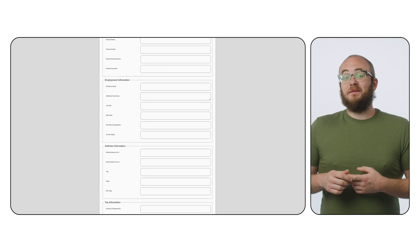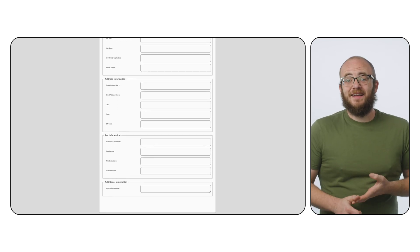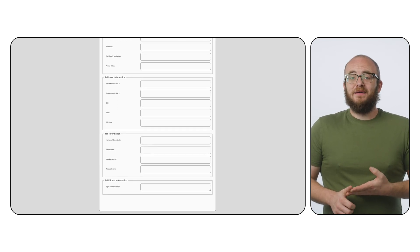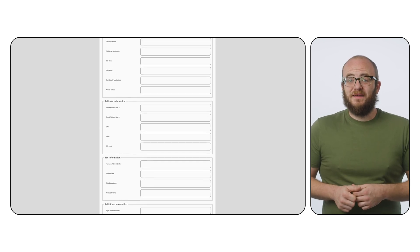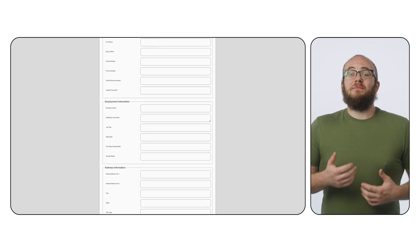Take this form, for example. It's got a million fields, the font is tiny, and it takes forever to fill out. It's bad enough having to do it once, but can you imagine having to use these forms all the time? It'd be great if there was some way to streamline this entire process. Guess what? There is.